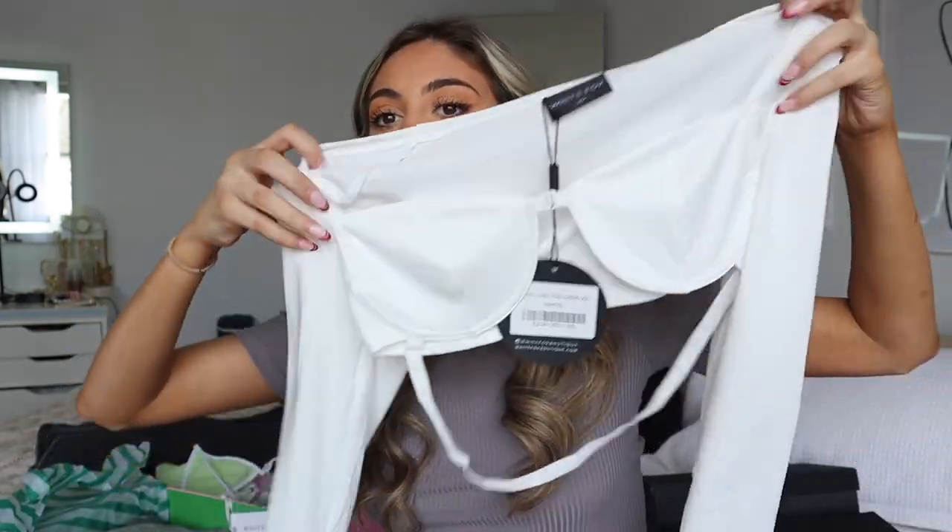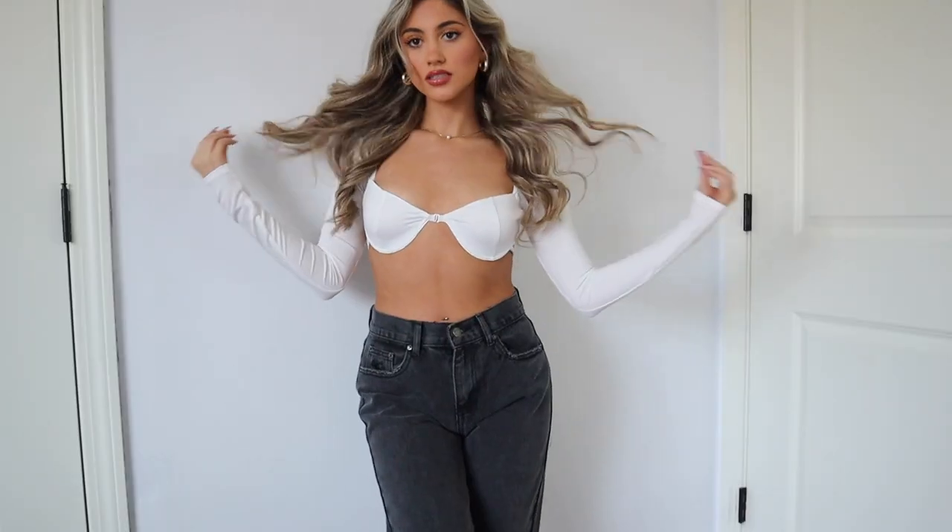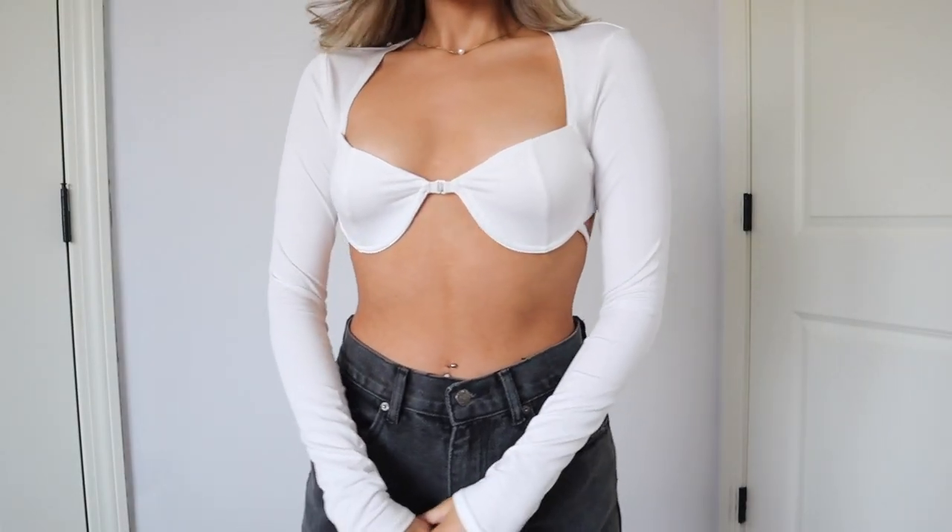Now let's get into all the tops. Straight away I have this white long-sleeve top that has a little cupping detail and a little string. I love tops like these — they're so flattering and simple, and you can dress them up or down. This is called the 'Just Like You' crop in extra small in white. I really really like it, super flattering.